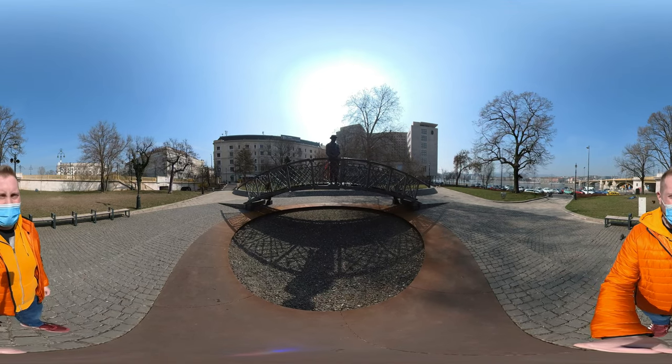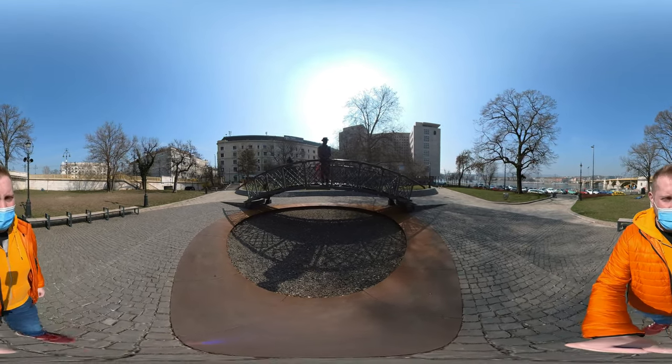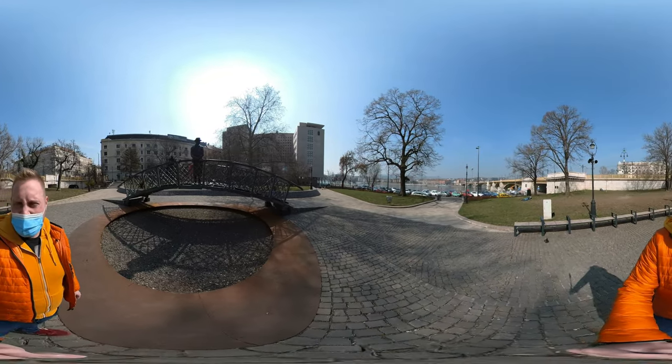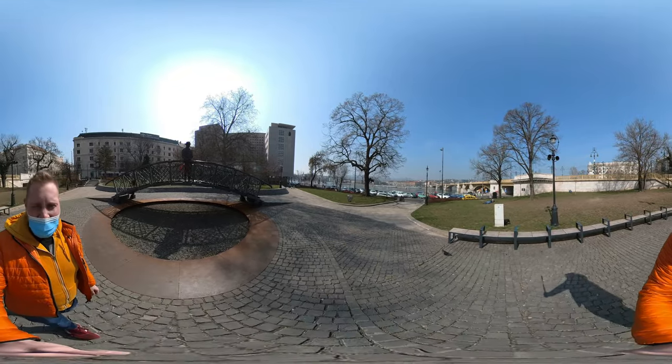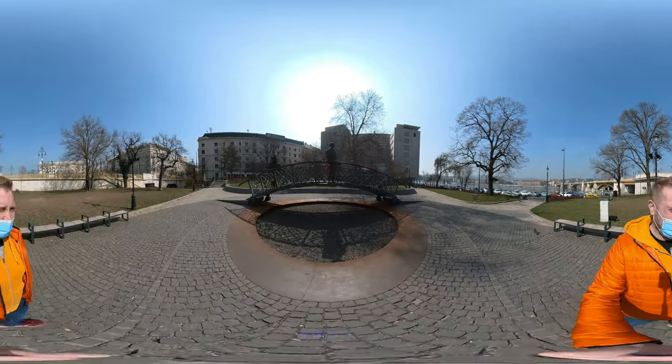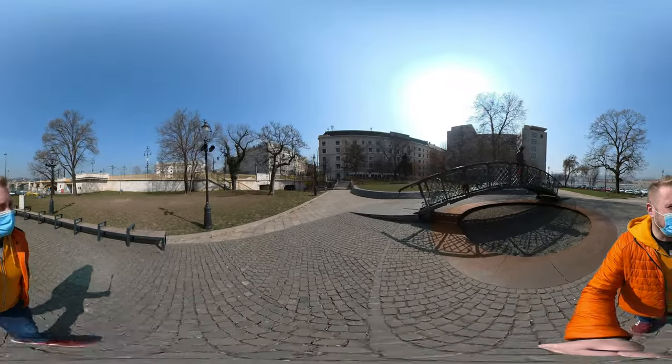His statue was erected in 1996 near the Parliament, but the government put this statue here next to the Danube just a few years ago, in 2019. It's a very nice statue and you can make great photos with it.